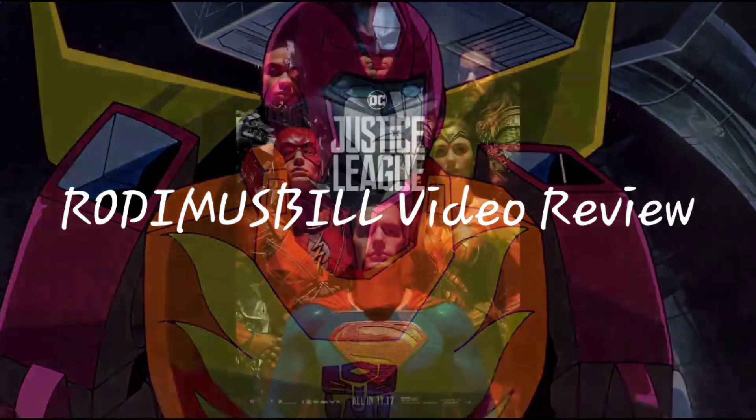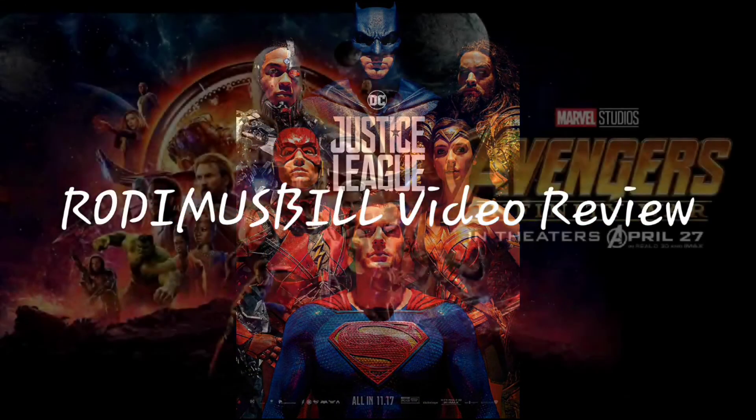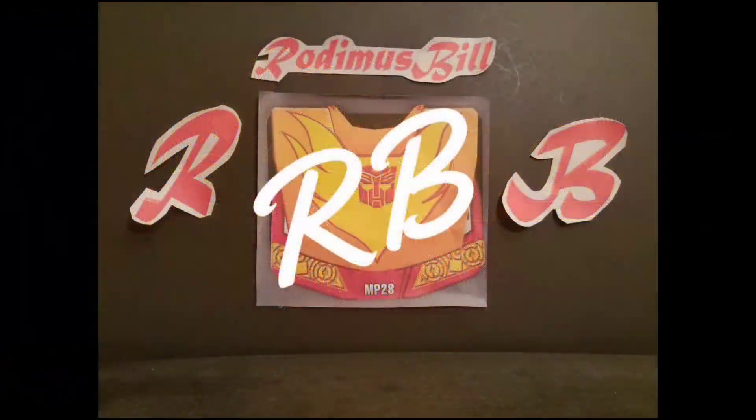You got the touch! Arise, Rodimus Prime! Optimus!